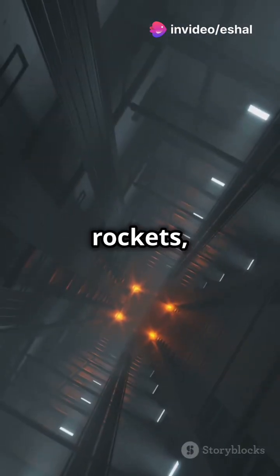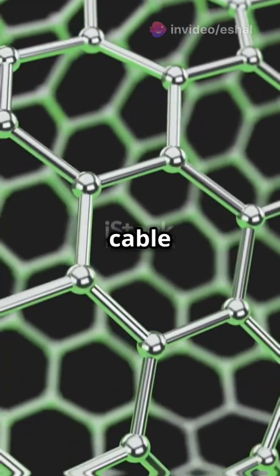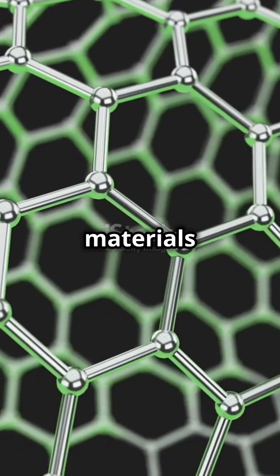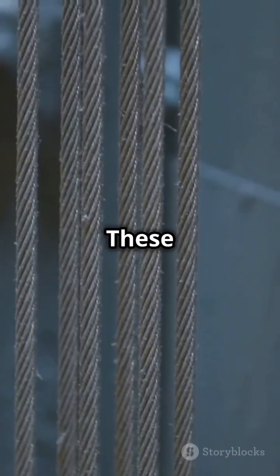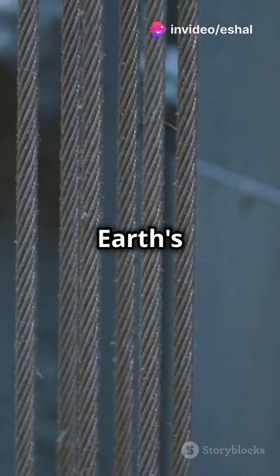Instead of launching rockets, we'll have elevator cars carrying cargo and people smoothly into space. How does it work? The cable would be made from super strong materials like carbon nanotubes — materials strong enough to handle the weight and stress of the elevator as it travels through Earth's atmosphere.